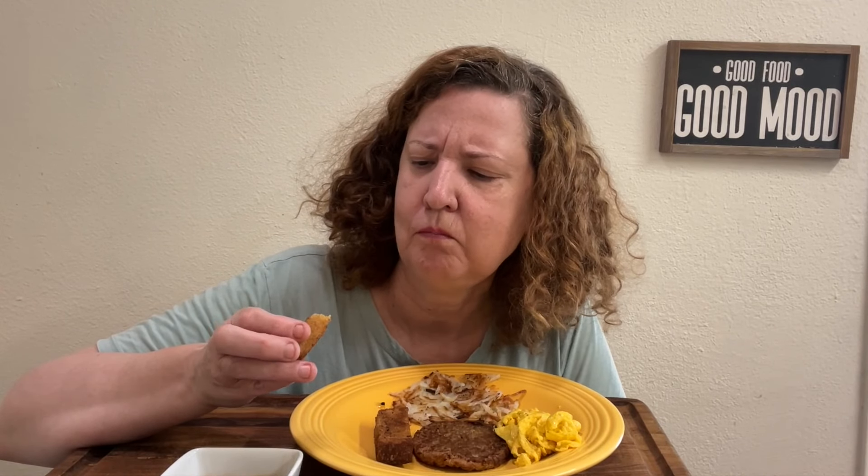Alright, these are so good! Better than any fast food french toast — there's so much cinnamon. I love it. It's moist on the inside, crunchy, sweet. There's a lot of cinnamon. And I have coffee to drink.